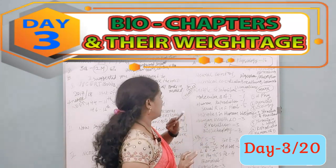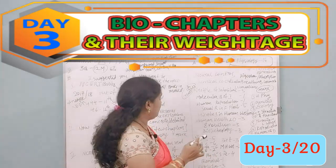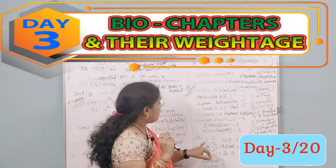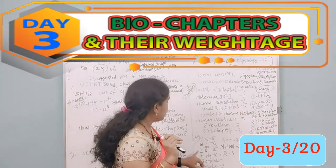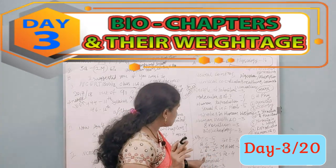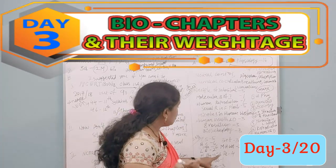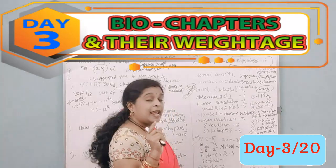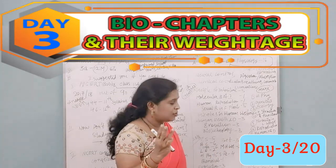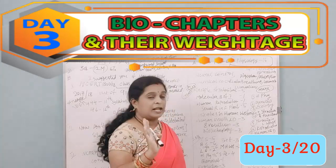In the 2018 paper analysis: Cell Structure — 5 questions; Biological Classification — 6; Structural Organization — 6; Human Physiology — 15; Living World — 2; Biomolecules — 1; Evolution — 3; Ecology — 12; Genetics — 11; Biotechnology — 3; Human Health and Welfare — 3; Reproduction — 4 questions.